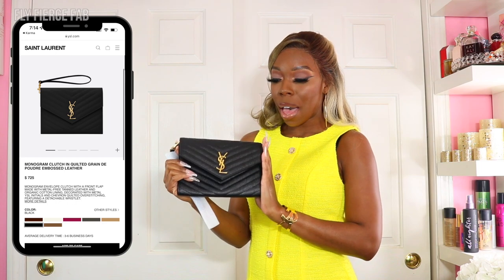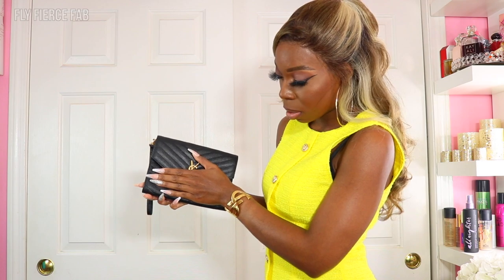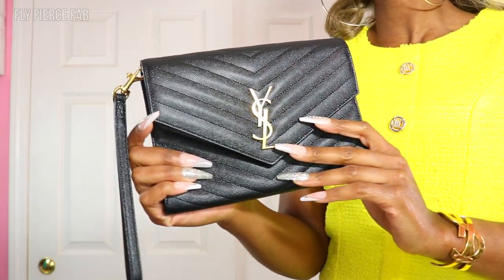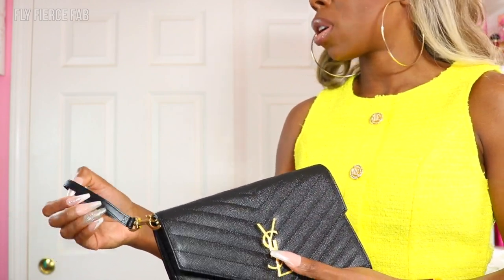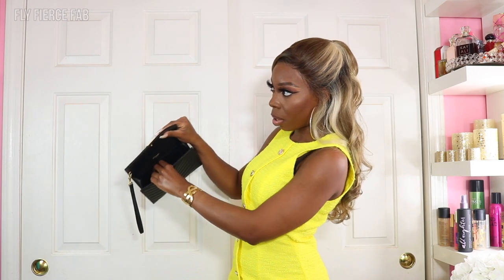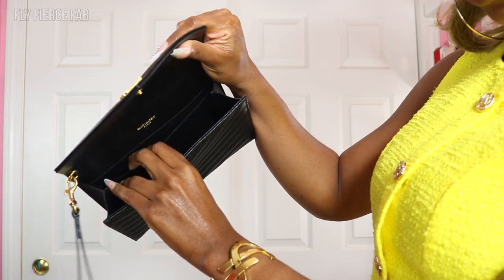This is the black monogram clutch with embossed leather from Saint Laurent. It's about the size of my hand, give or take an inch. It has the YSL logo on the front, and then it has the wrist strap here as well if you wanted to put it over your wrist. You could fit a good amount of stuff in here — you just don't want to overload it. There is another little flap in the back but it's very firm so you don't want to shove too much in there.